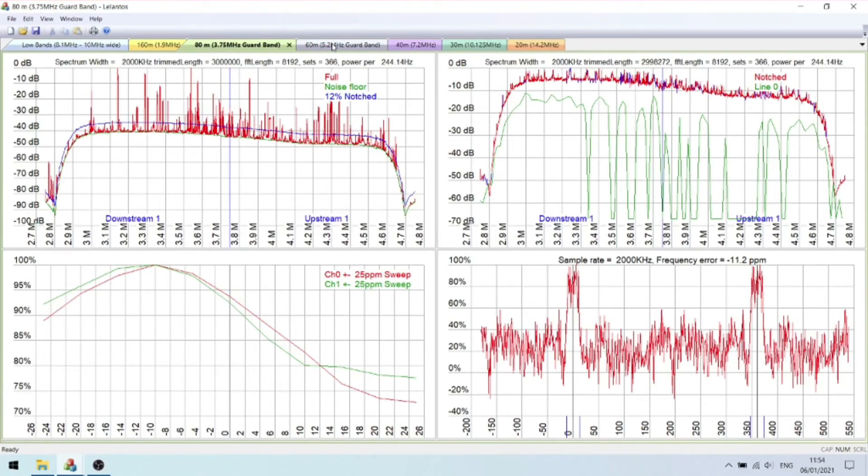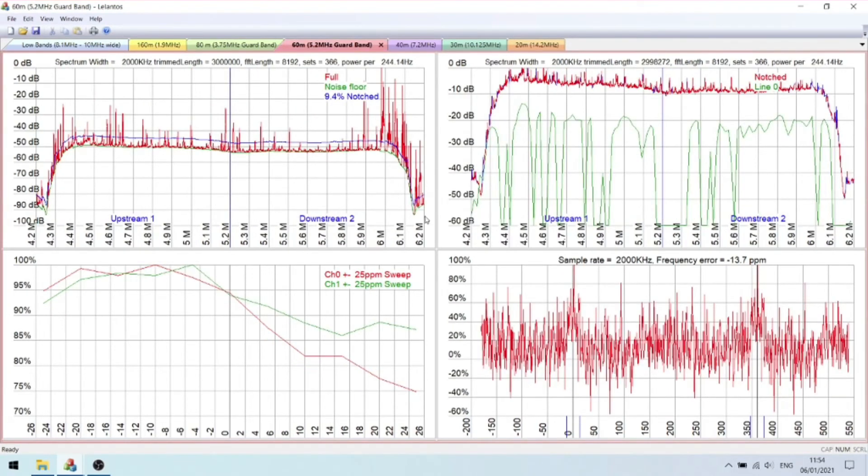Moving on to 60 meters — a couple of big spikes there, but I think most of this is just ambient noise. You might be able to correlate a couple of these spikes. If I'm honest, I don't tend to use 60 meters all that much, so it's probably not really that much of an issue for me.